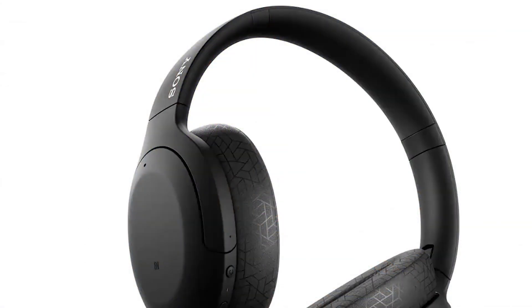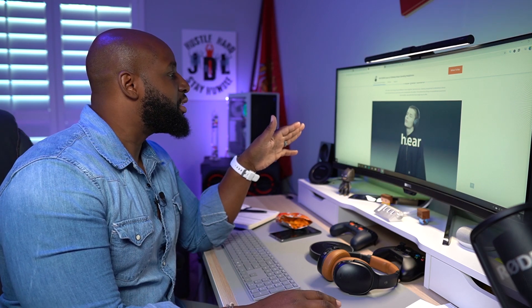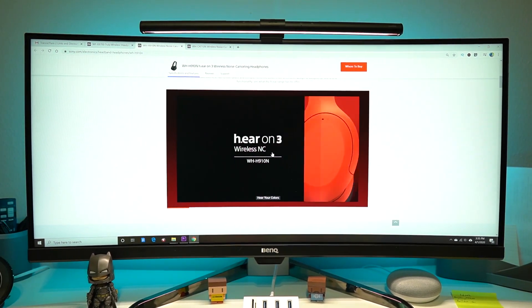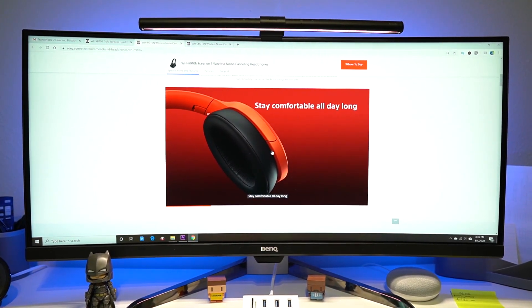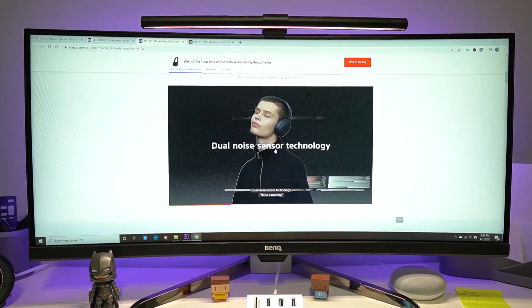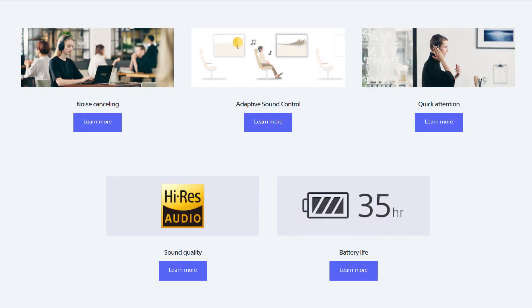Let's go to the WH-910N, the Hear-On 3. I don't know what's the deal with their names, but let's play this video. Look at the colors — that red and black, you know I like that. I can see some design on the ear pads too. You can go to the website and check this out yourself, but it's got a 35-hour battery life and high-res audio. Sony is real good with their codecs.